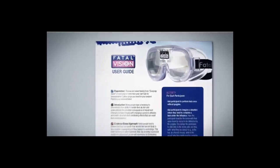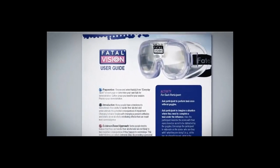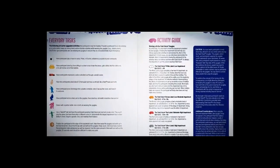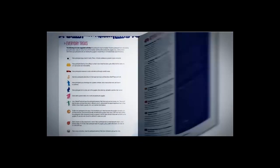Each Fatal Vision Goggles package includes a user guide to help deliver the information and preparation necessary to assist any safety professional in using this interactive approach. This experience can be easily integrated into any existing prevention and safety program.